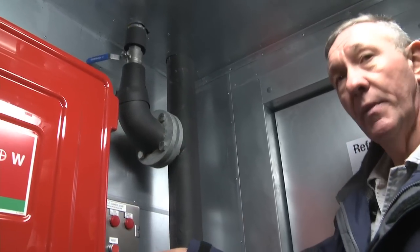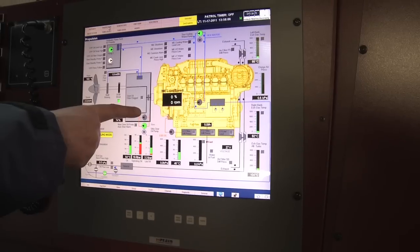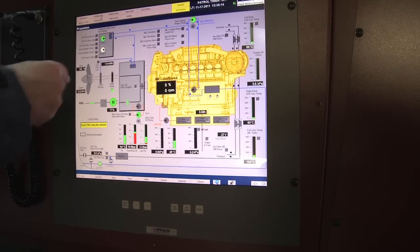The E-drive is driving through here, through the same gearbox as the main engine. It is clutched in here, and through this gearbox it's driving back, turning the propeller.